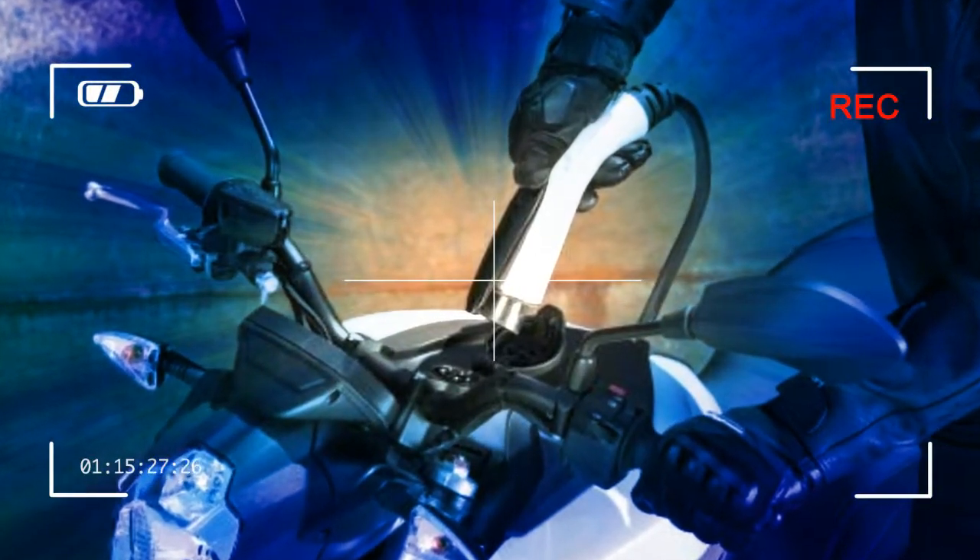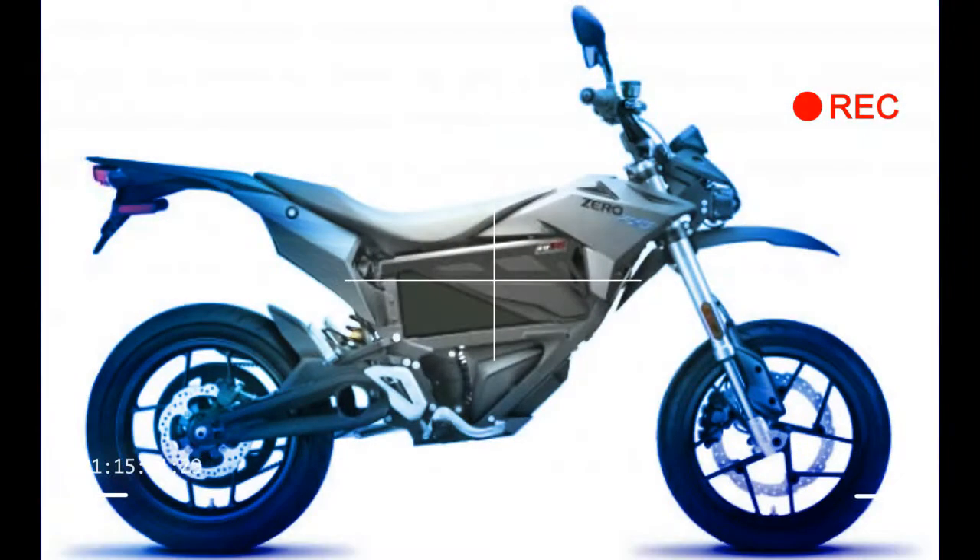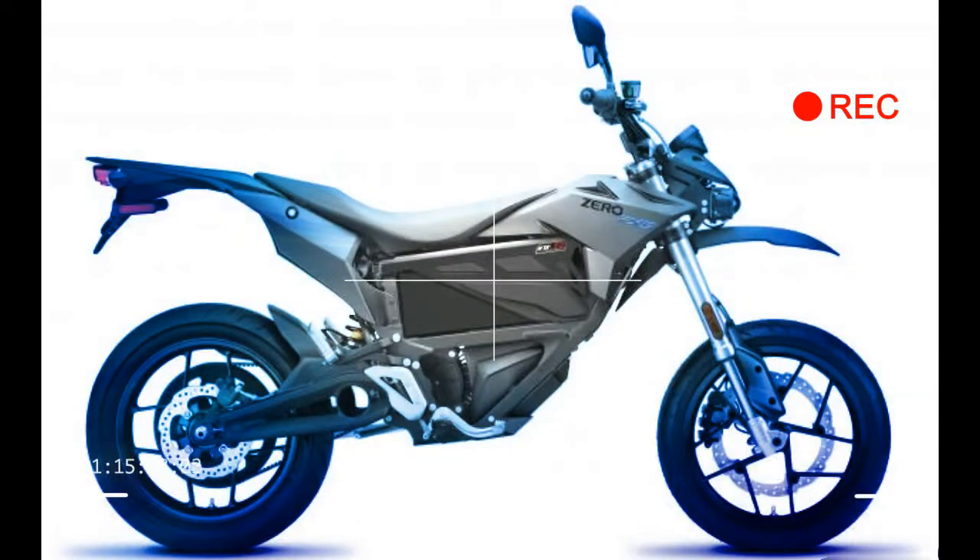Pricing for the top-of-the-line Zero SR and Zero DSR increases by $500, but the remainder of the 2018 model line will return with the aforementioned improvements with no change in retail pricing.